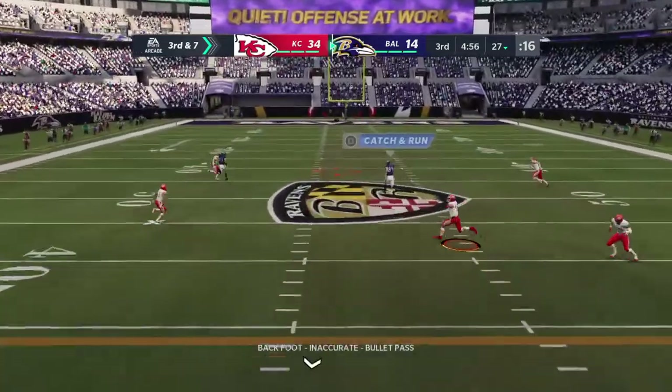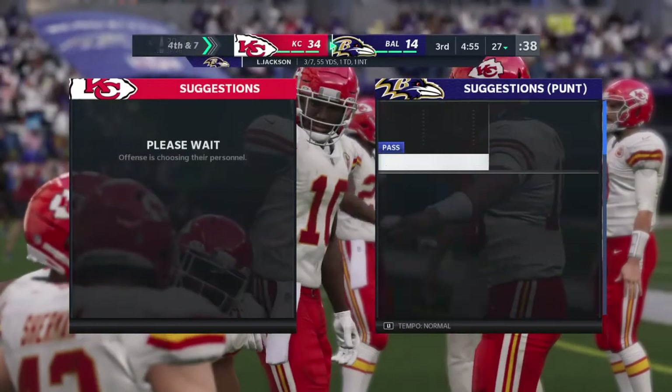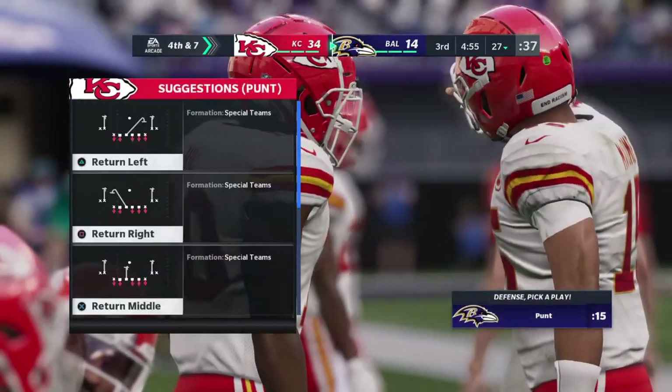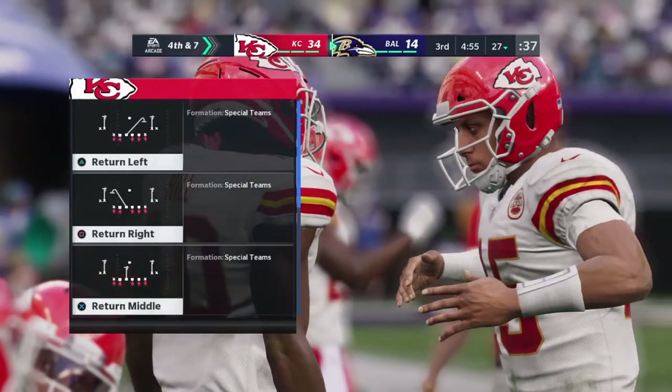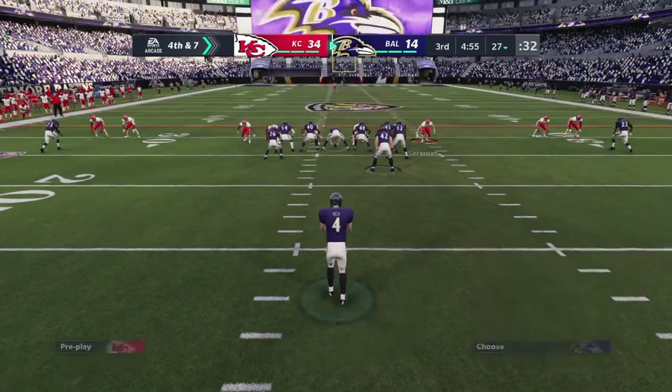Jackson to throw on third down, and now he'll turn and off his back foot, he'll heave this deep. An attempted deep ball there — they didn't get it. But they're going to need a few of those to actually hit in order to get back into this game.